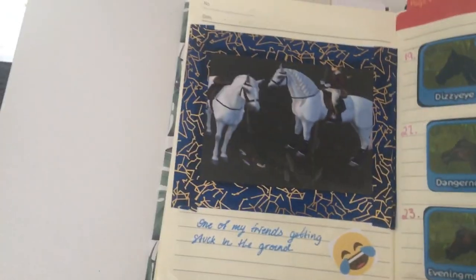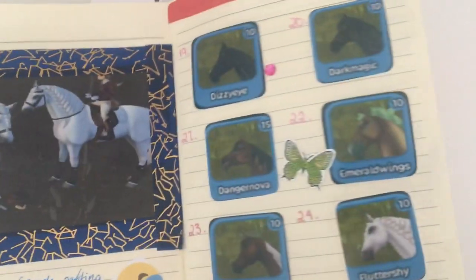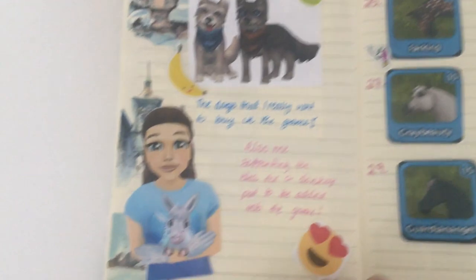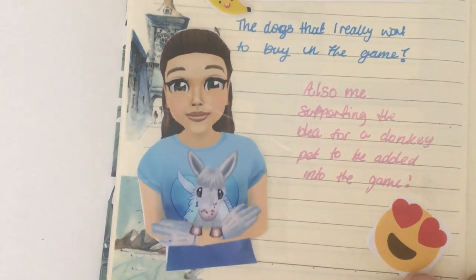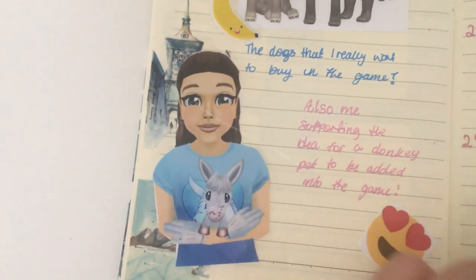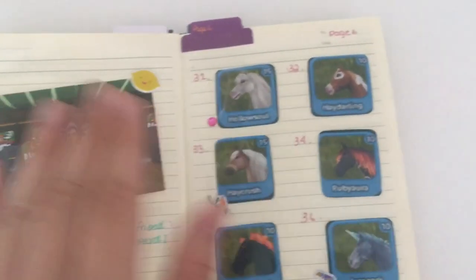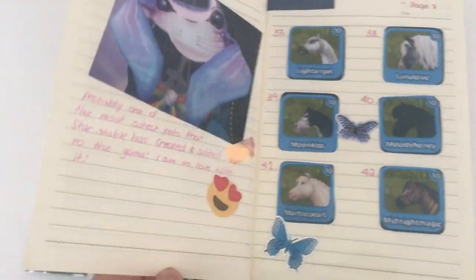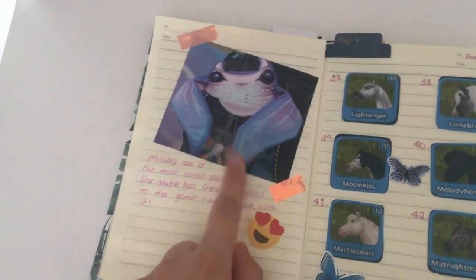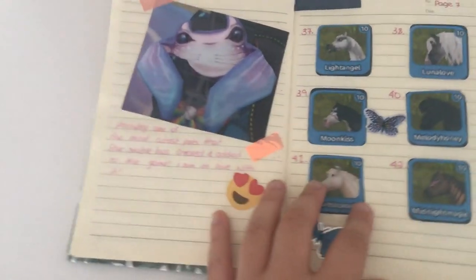Here's a photo of Cadence getting stuck in the floor — I was like 'oh my god, what the hell happened!' We have more horses here and more of the little doggies. I also put in my little contribution idea to support having a donkey pet in Star Stable, and I'm pretty sure there is one now. Then over here we have another photo of my friends and more horses.